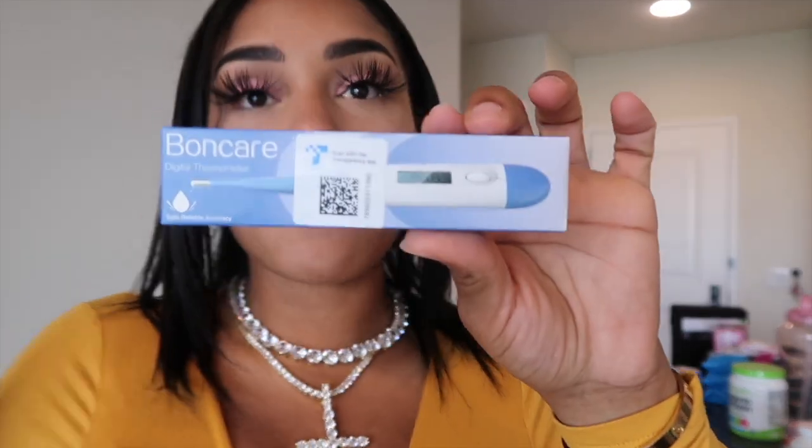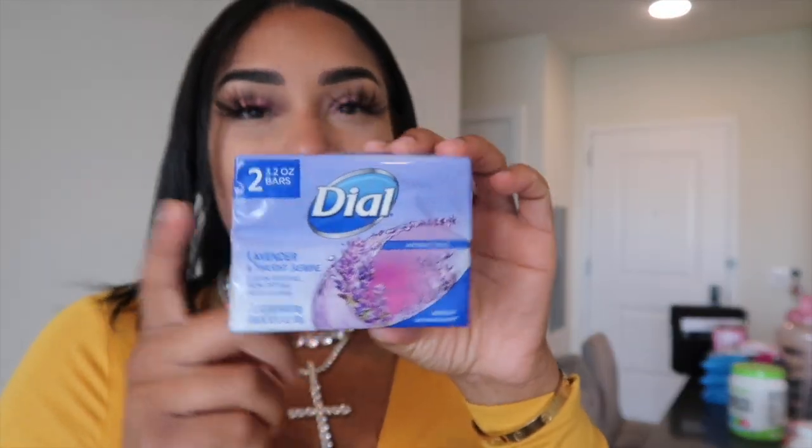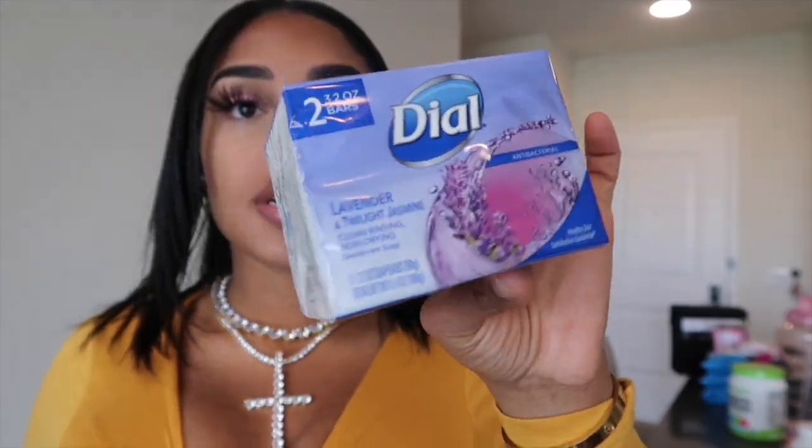I also got a thermometer. I probably haven't had a fever since I was a baby, but this is just important — you want to be checking yourself after surgery. You definitely want to monitor your fever levels through the night and make sure you don't have a fever. I have more antibacterial soap — I got this from the dollar store, it smells good.